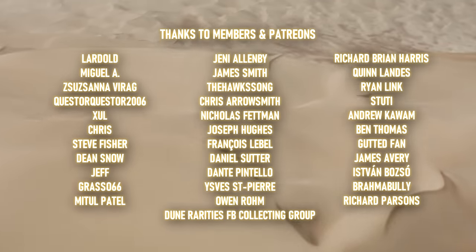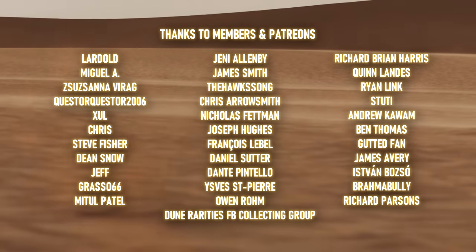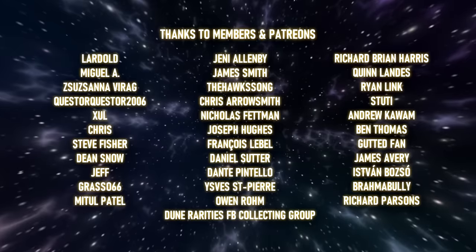A special thank you to my channel members and Patreons for your continued support. Check out some of my other Dune content or some of my other popular culture videos here.